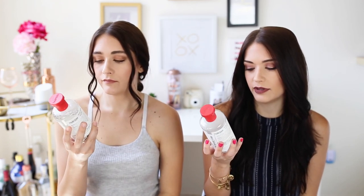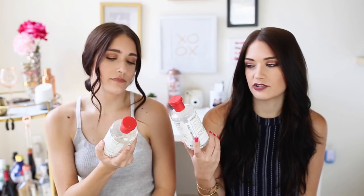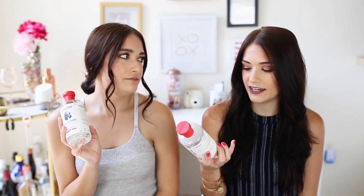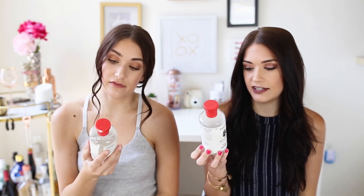First up is the Thayer's Witch Hazel Aloe Vera Formula Alcohol-Free Toner in Rose Petal. This is obviously super popular — I'm sure a lot of you have tried it. It retails for $9 on Amazon, which is where we get it. They also have it at Target now, which is amazing. It's 12 fluid ounces, so that's a lot of ounces for $9.